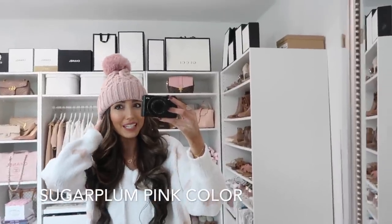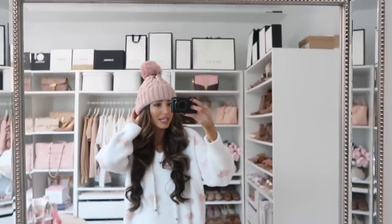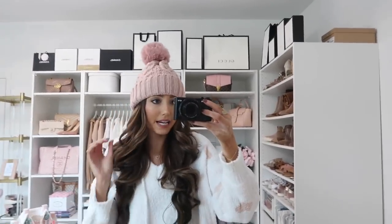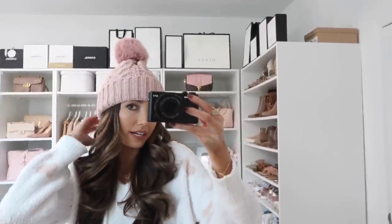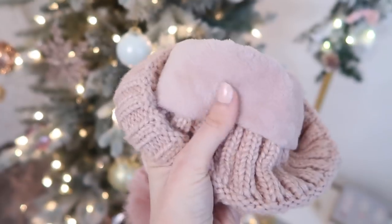I also want to show you guys this beanie that launched — a beautiful blush pink beanie that also comes in cream. The best part is the quality: it's lined with a fuzzy lining, which a lot of beanies don't have, so it provides an extra layer of warmth. This is going to be my go-to all winter long. Here's a look at the lining on the inside — so cozy and plush.